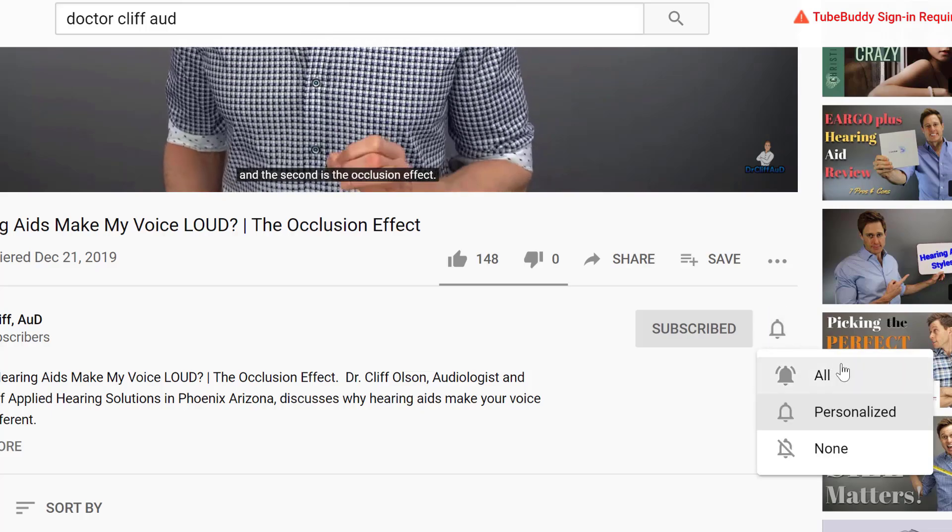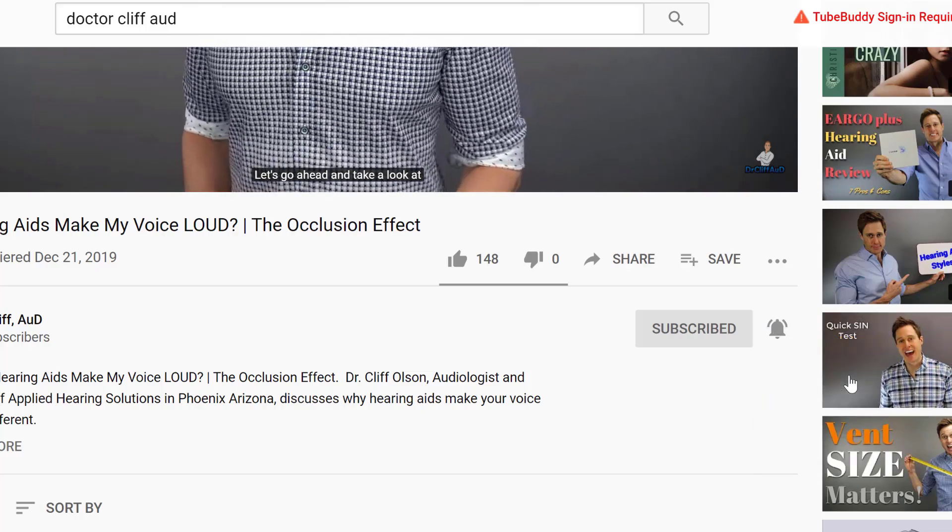Think back a few years — maybe even a few years before that — back to a time when you didn't have a hearing loss, or dare I say back to a time when you had normal hearing. Because unless you were born with a hearing loss, there is likely a time in your life where you remember things sounding more natural.